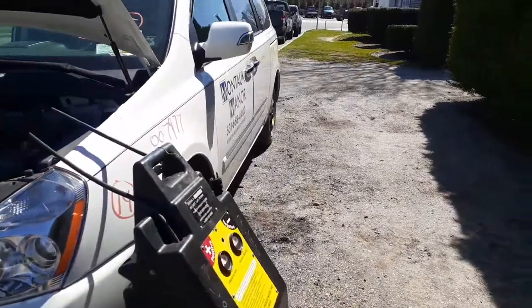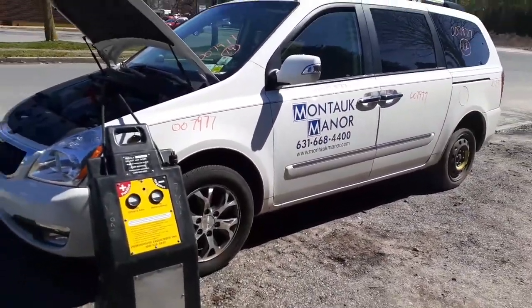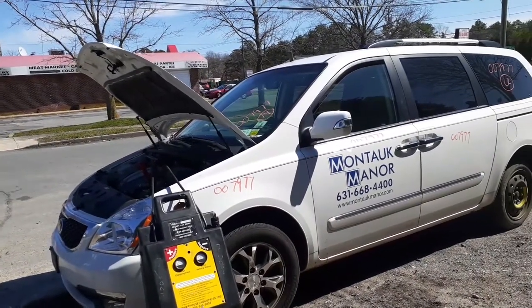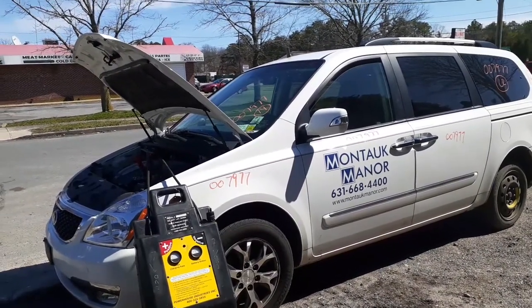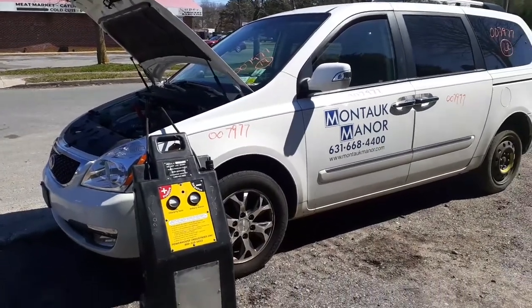That's the newest arrival to the fleet. Again, 2014 Kia Sedona EX, 3.5 automatic, 171,000 miles, long wheelbase, bad motor. Stock number 7977. Pretty much that's it.